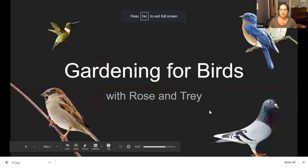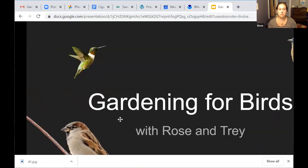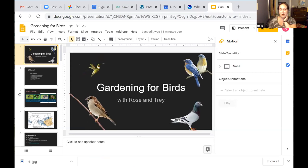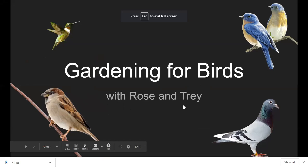Hello everybody and welcome to Gardening for Birds. This is the first time that Trey and I have done this topic on our virtual space. We're very excited to share with all of you what we know, what we've learned, and hopefully hear from some of you as well. I know there are probably some avid bird watchers on the call with us, so please feel free to share any of your knowledge at the end of the call.